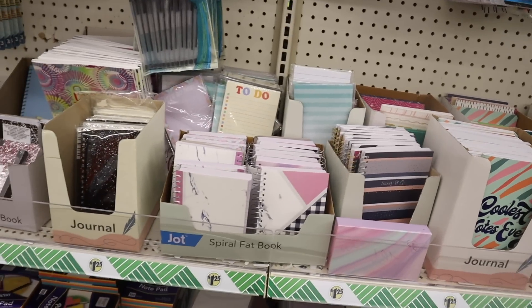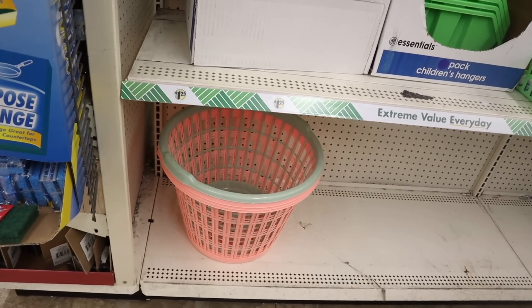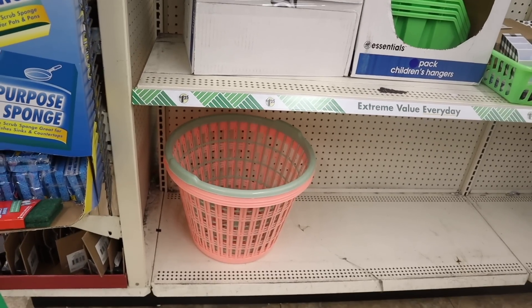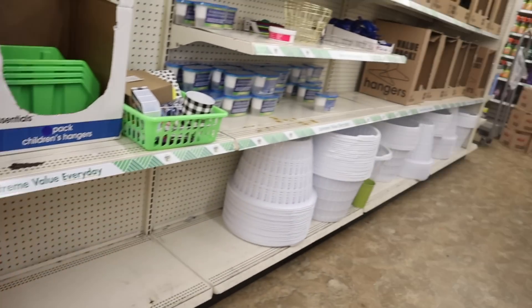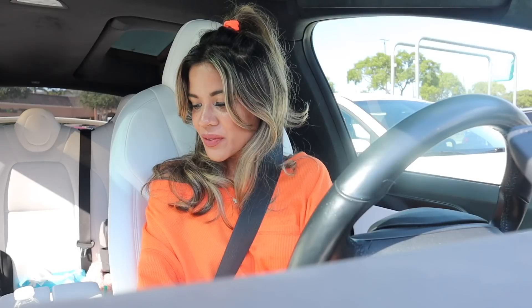They just got in new laundry basket colors — hot pink and white, alongside the green ones I already have. Cool to see new colors.